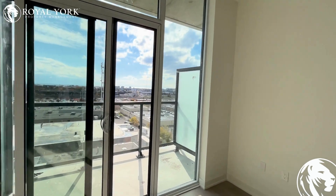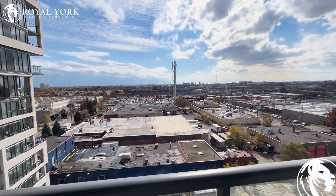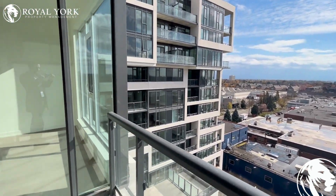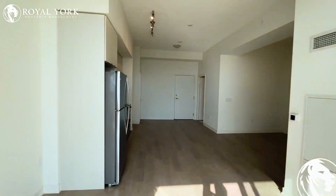Out on the balcony, you have an absolutely stunning view of the city — just incredible. Moving along inside to the bedroom right over this way.